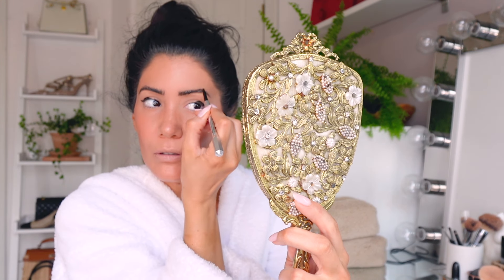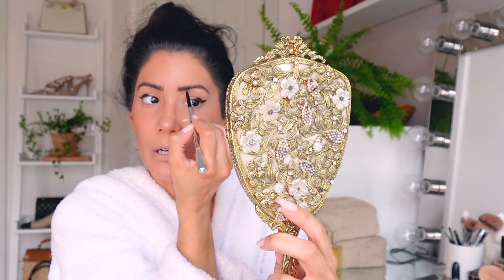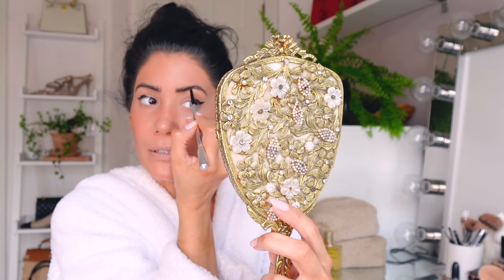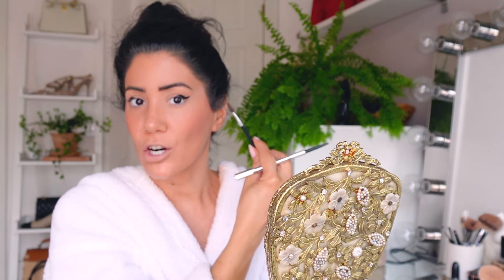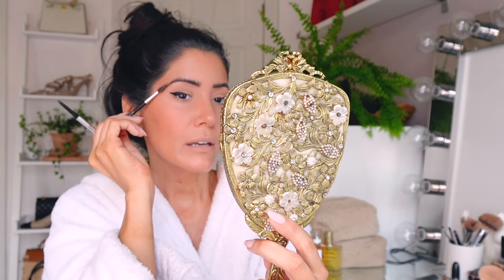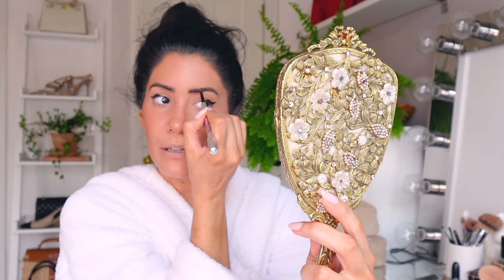They say eyebrows should look like sisters not twins. I would love for them to look like twins but my face isn't symmetrical and my eyebrows aren't identical, so as long as they look like sisters. I go in with a brush and blend in the ends. Blending in has changed the game for me - I used to never blend the ends and it would look like a harsh line. It made such a huge difference.